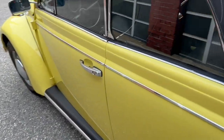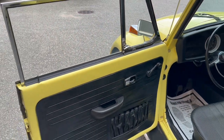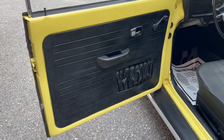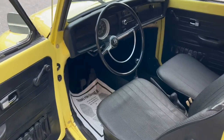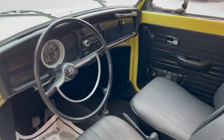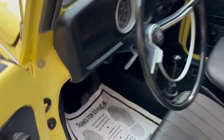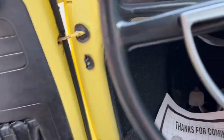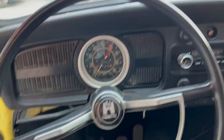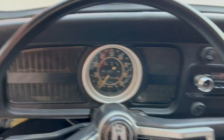Two-owner car, guys. First owner owning it from 70 to 73, and the second owner owning it from 73 until we acquired it here. So very, very unique piece — a very unique time capsule. Again, 89,000 original miles. We do have some old registrations and the title where it's transferred in 73. Really, really nice little time capsule.